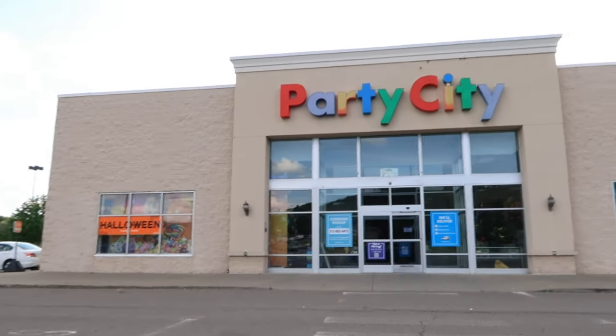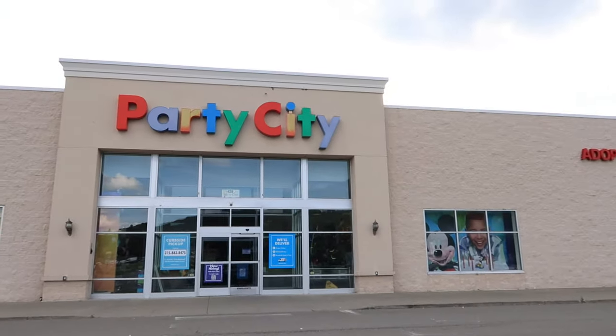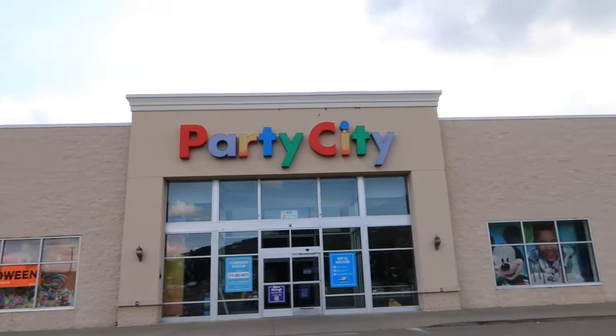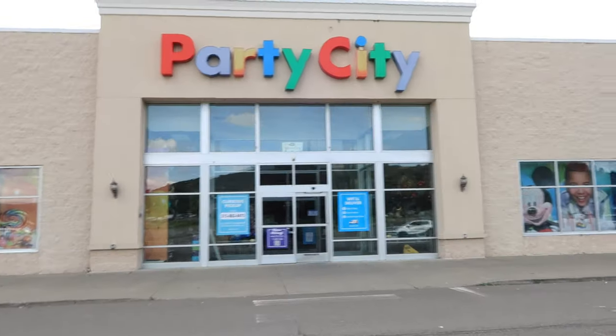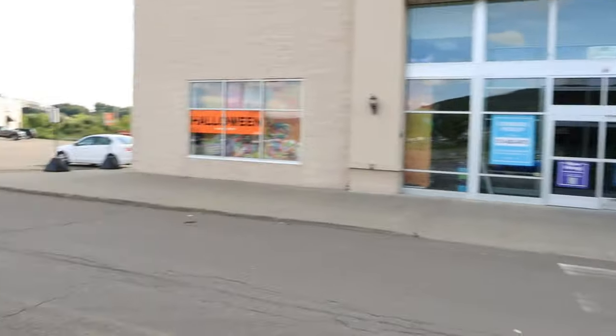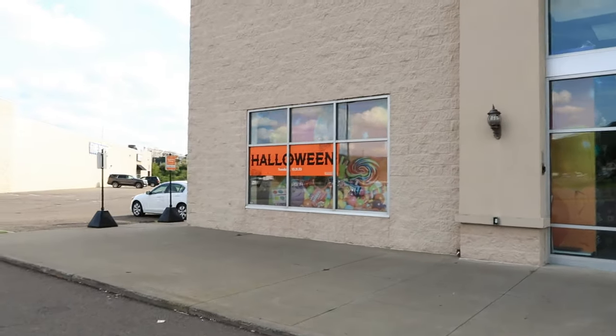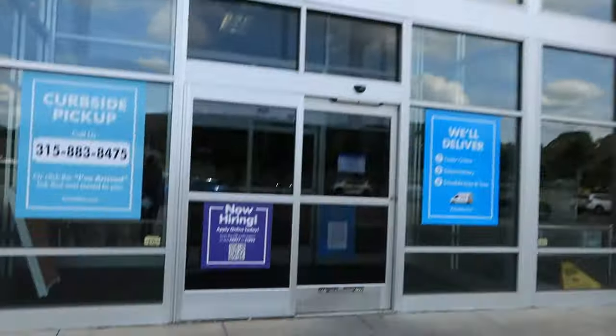To start off, the first store we're visiting today for Halloween 2023 is the one and only Party City. Just a couple of weeks ago I attended the Party City slash Halloween City kickoff event, and today I'm here at my local Party City. Here we are inside — very nice Halloween sign for 2023. Let's see what they have this season.